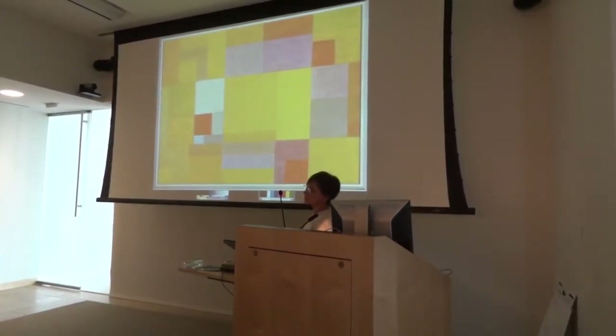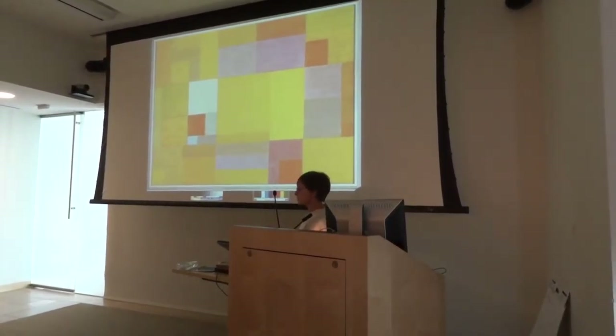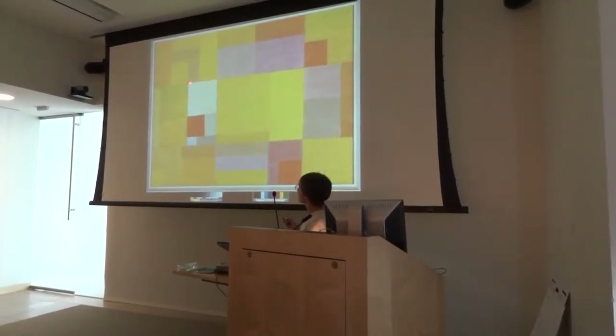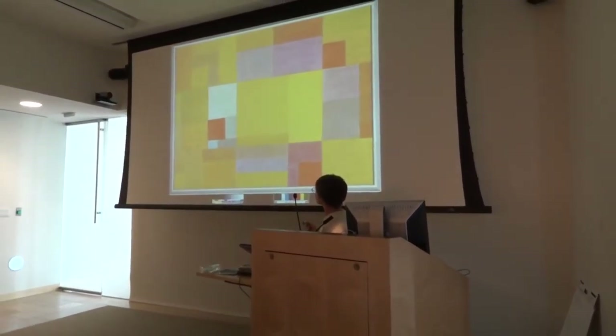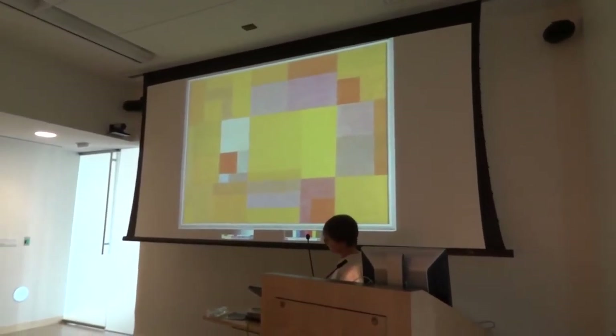In this case, rather than showing depth or three-dimensional form, your eye tends to go to the white shape just because it's so totally different than all the colors. Moving through the composition creates a path of visual movement.